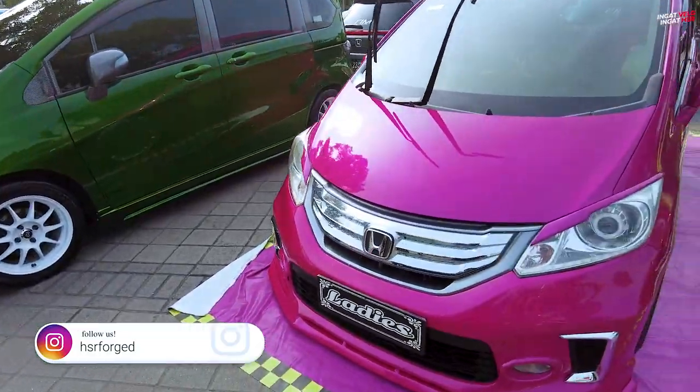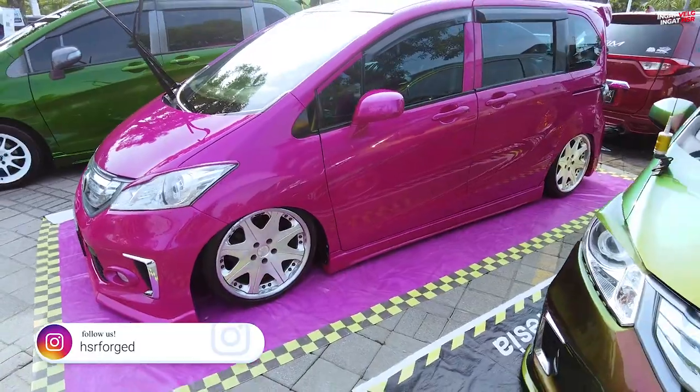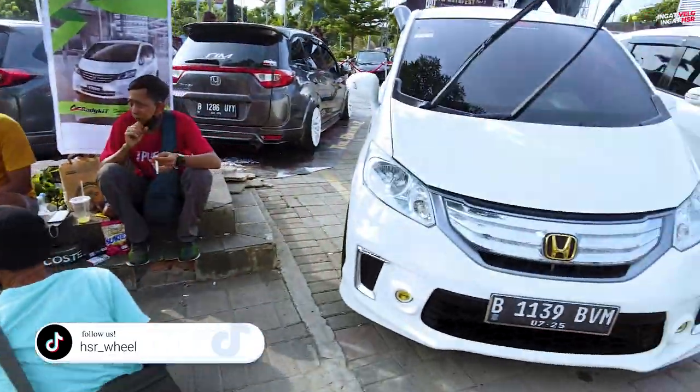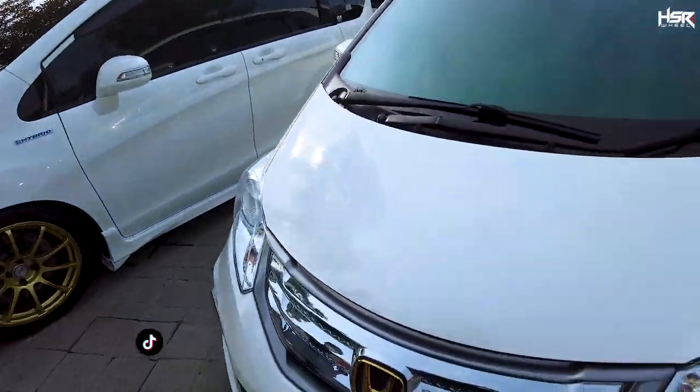Berani banget warnanya ya. Ini nih — wih, ladies. Yang ini full airbrush, keren. Berapa mobil ya Freed-nya? Banyak ya.